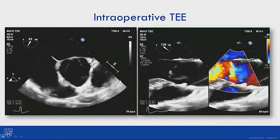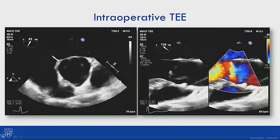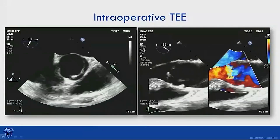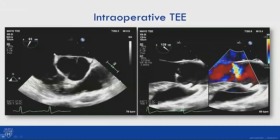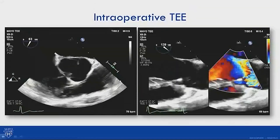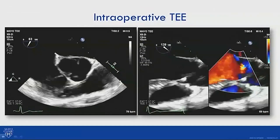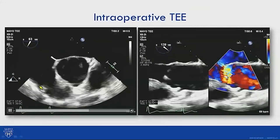Looking at the intraoperative images: it's clearly bicuspid with reverse doming of the cusps and an eccentric jet appearing to come from the anterior cusp, likely due to cusp prolapse directing the jet onto the anterior mitral leaflet. There is minimal calcification, perhaps a slightly calcified raphe, and lateral thickening of the conjoined cusp. Intraoperative TEE confirmed the preoperative transthoracic echo findings.